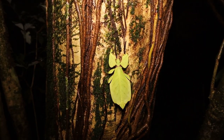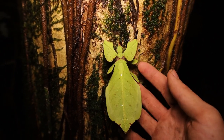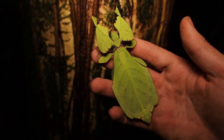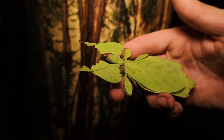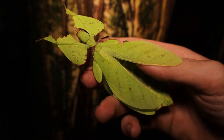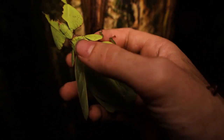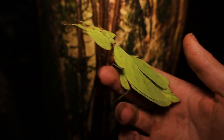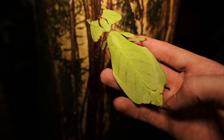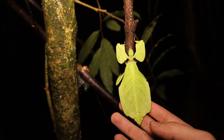Rupert just found this leaf bug. I'm not exactly sure which species this is, but it's absolutely massive — every part of its body looks exactly like a leaf. It has wings that fold up and they look like leaves, and underneath it still looks like leaves. It's literally just like a bug made of leaves, and when you pick them up they kind of just act like a leaf too. Very neat.